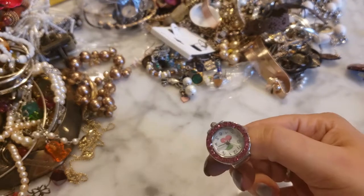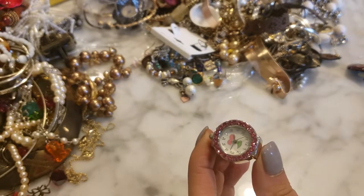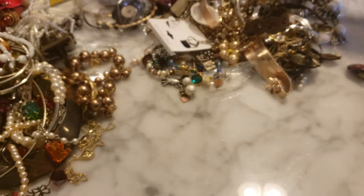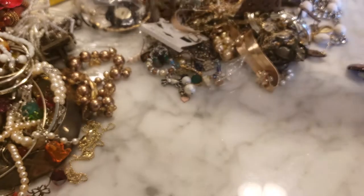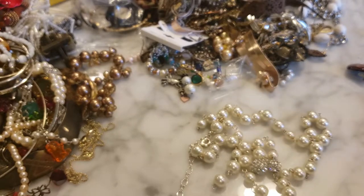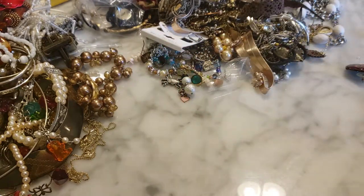There's a children's ring watch in here — a little stretchy one. I'll put that with the kids' jewelry. I feel like this went very fast because of all the kids' jewelry in there. This is a broken pearl and rhinestone necklace — it's got a Y dangle on it; it's pretty and I'm sure I could fix that very easily.